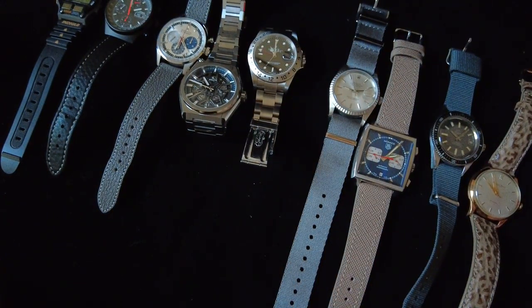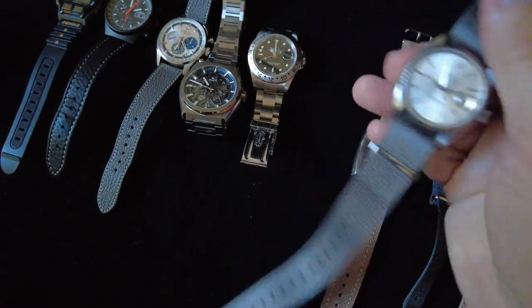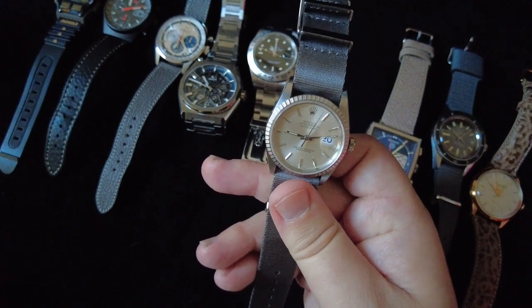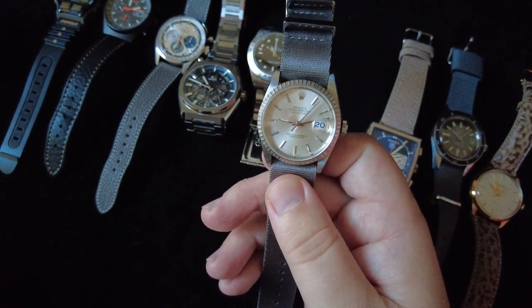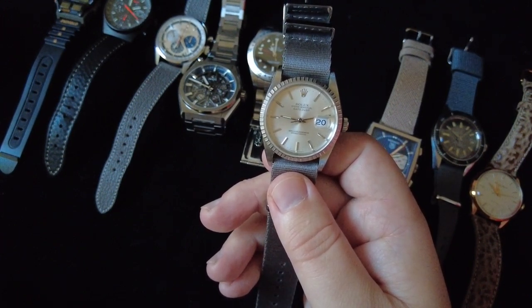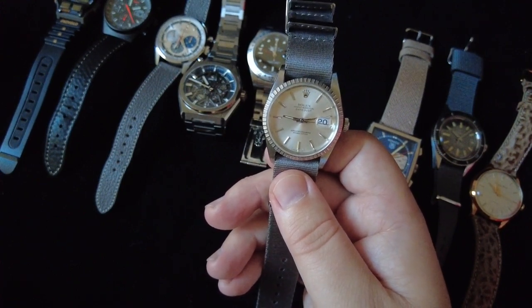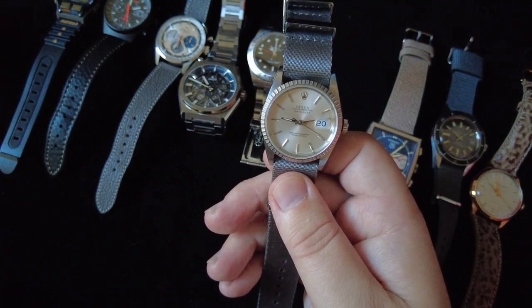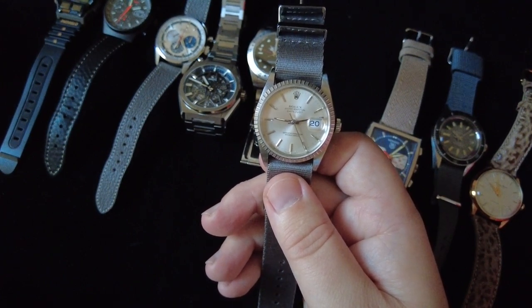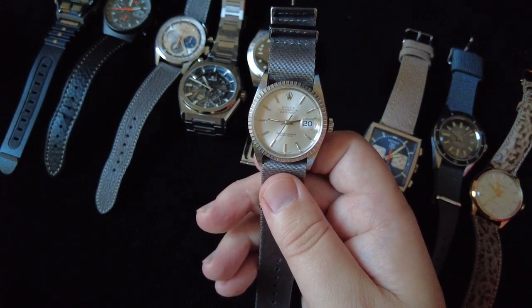Now we're getting into the keepers in my collection — the watches that mean the most to me. The first one is a Rolex Datejust, model 16022. This watch was owned by my grandfather, who worked for IBM. He got it as a 25th anniversary present from IBM, and there are actually a number of similar ones out there — they all have this sort of silver dial with stick hands and an engine-turn bezel.